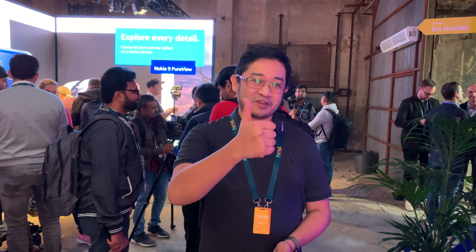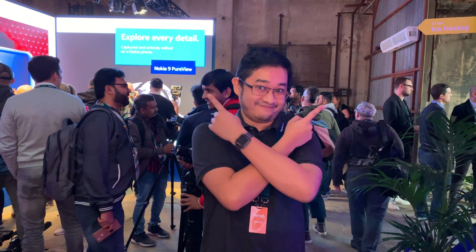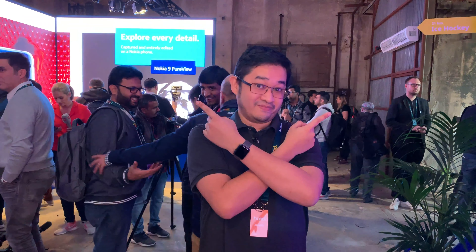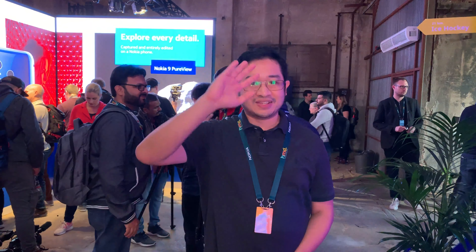So that's all for me for the launch of Nokia's new devices at Barcelona. If you like this video, give us a thumbs up, like us on Facebook, subscribe to our YouTube channel, and hit the notification bell icon so you'll be informed when we release a new video. Be sure to check out our other videos here. Thanks for watching and see you in the next one. Bye!